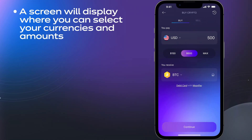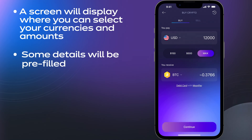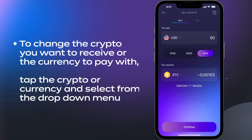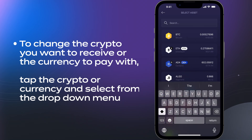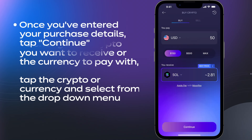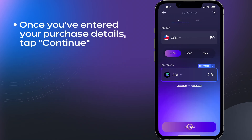A screen will display where you can select your currencies and amounts. Some details will be pre-filled. To change the amount, just tap the amount field and enter what you'd like. To change the crypto you want to receive or the currency to pay with, tap the crypto or currency and select from the drop-down menu. If the details look good, tap Continue.